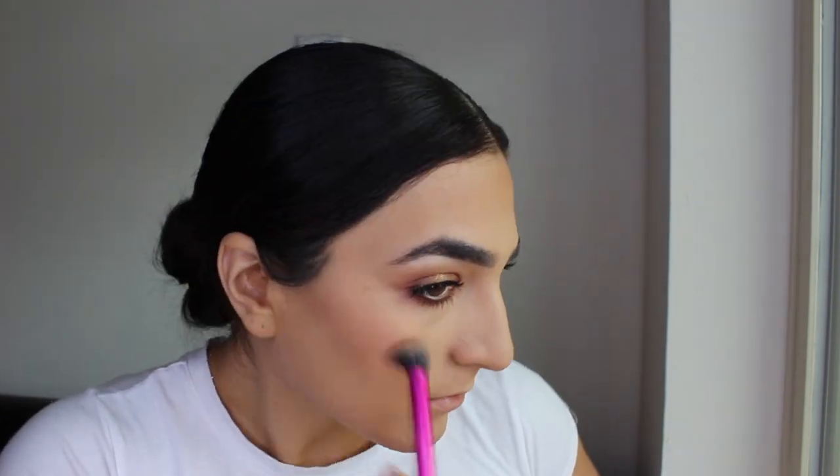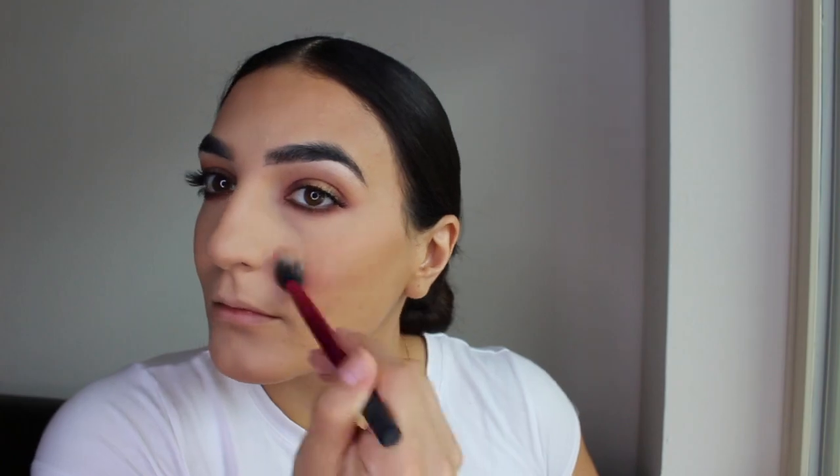For blush I'm using MAC — I believe this one is called Beach Please — and applying it on my cheekbones. To set my face I'm using the Garnier Skin Facial Mist in the scent Rose. Instead of letting the mist dry, I'm grabbing my sponge and blending all the product in to make it look even more flawless.